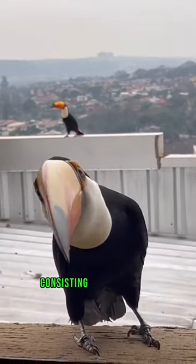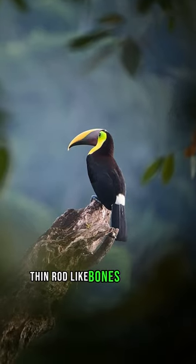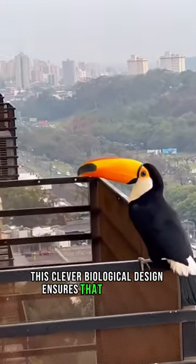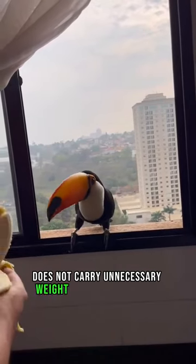Despite its appearance, the beak is lightweight due to its hollow structure consisting of keratinized, thin rod-like bones that keep the beak in place. This clever biological design ensures that the toucan does not carry unnecessary weight when using its beak.